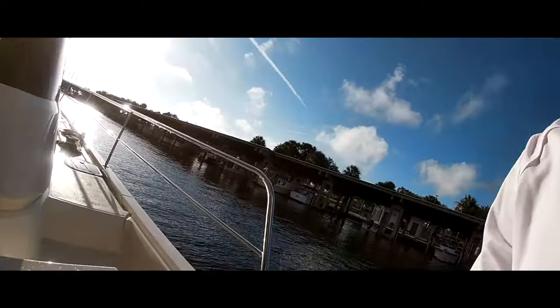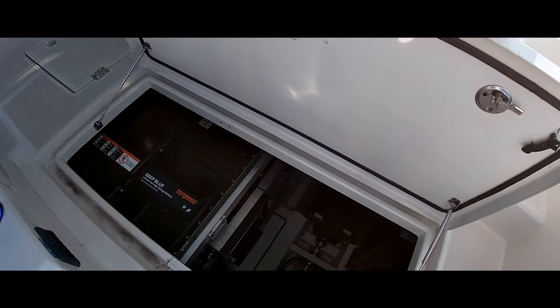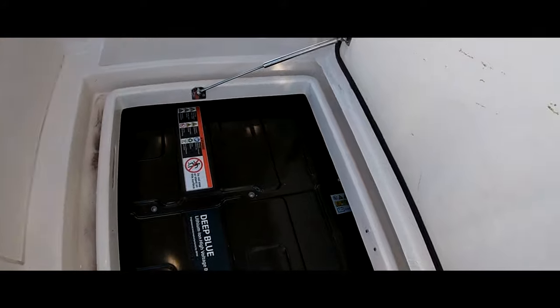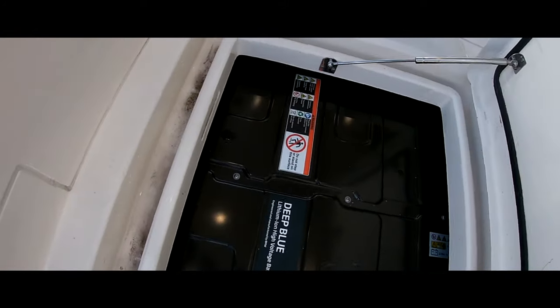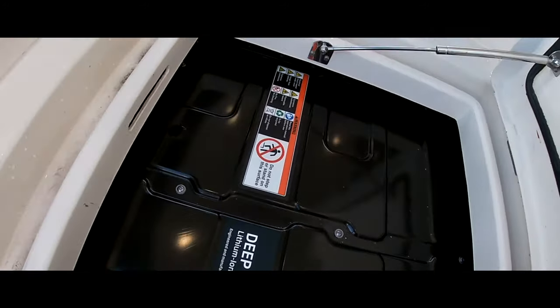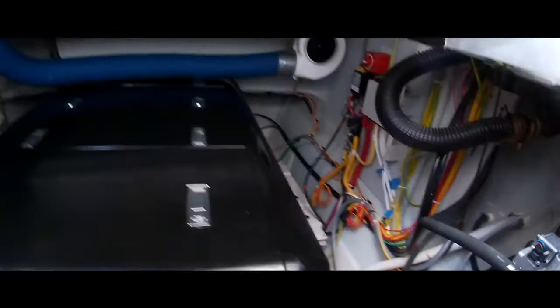We're going to do a review, see what components we have down in the engine room. First thing, you'll see the 40-kilowatt BMW 360-volt lithium-ion high-voltage batteries. This side differs from the port side.